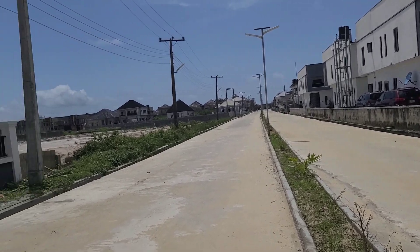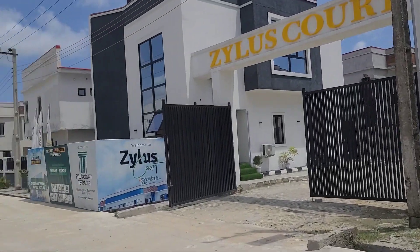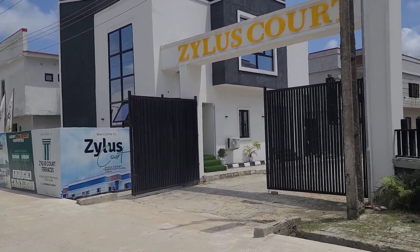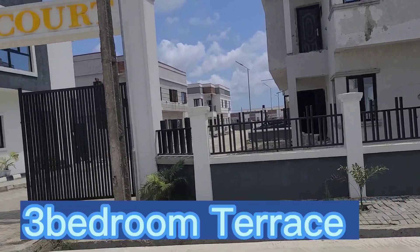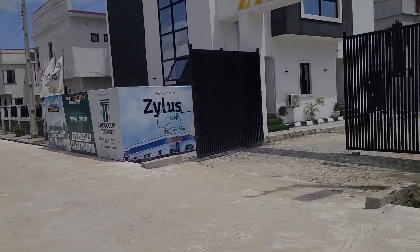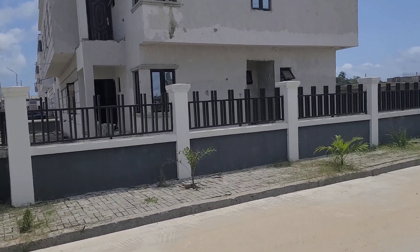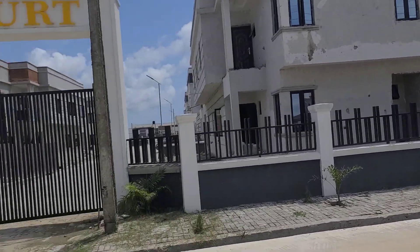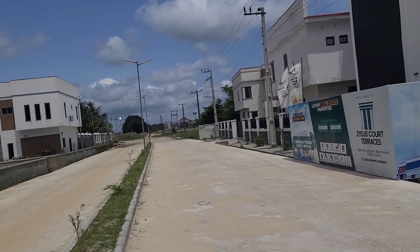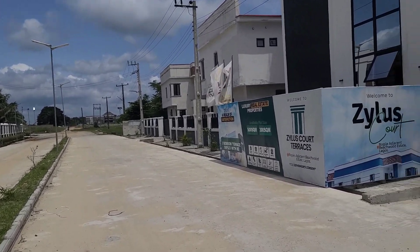This is Zylus Court located at Bogije, Ibeju-Lekki, Epe Expressway. So what do we have here — we have three-bedroom terrace duplex and we have land up for sale. We have bungalows and we have semi-detached houses in three bedrooms, and they are all sold out.